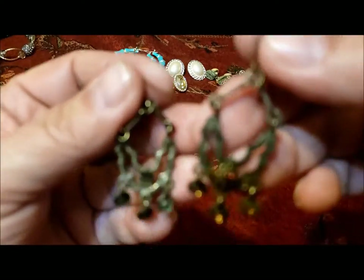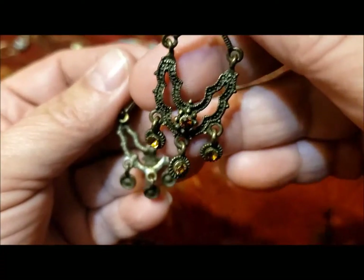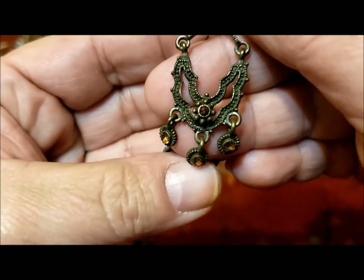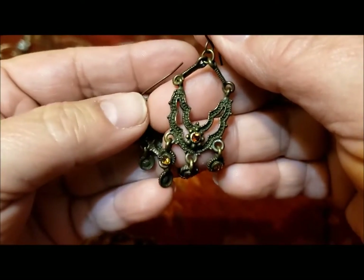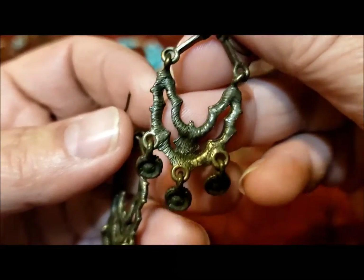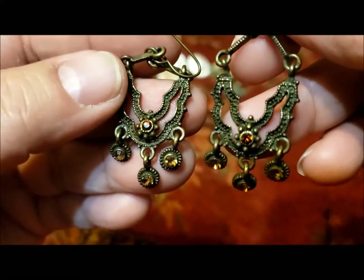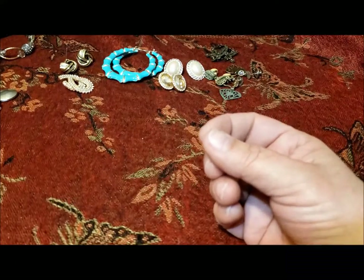Here's another pair — some little colored rhinestones, perhaps yellowish-reddish on dark antique metal. No marking on the back but another very wearable pair of earrings — you could wear that with all kinds of things and the rhinestones are all there. Kind of reminds me of my Renaissance Fair costume.